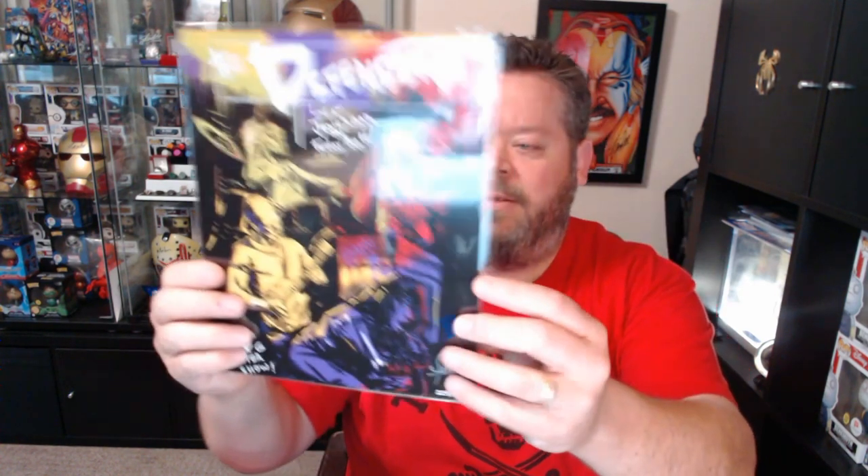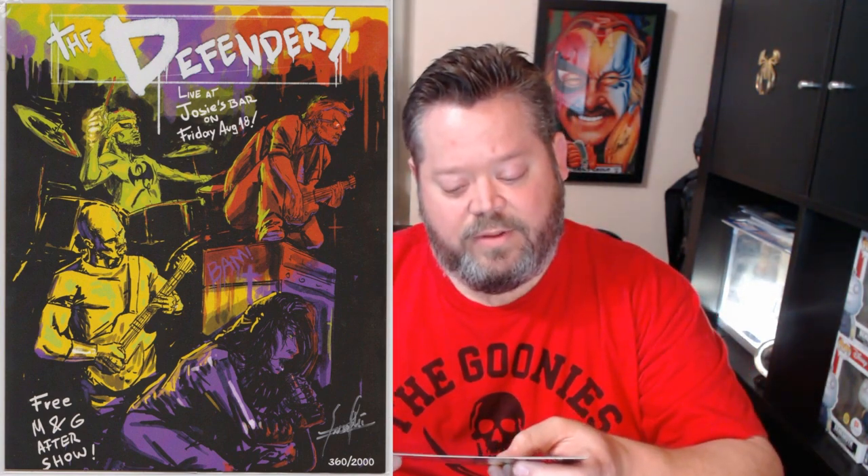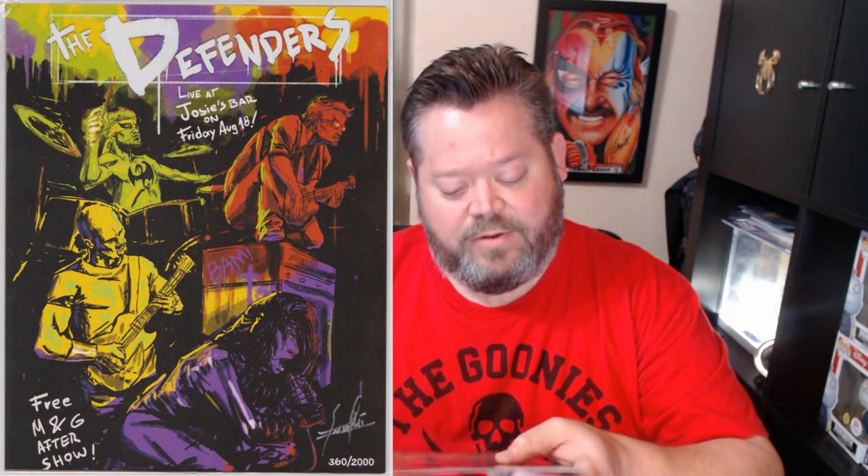First print — autographed. It's The Defenders. It's hard to beat the glare. This print of The Defenders is signed by artist Nadine Castex. Pretty cool.